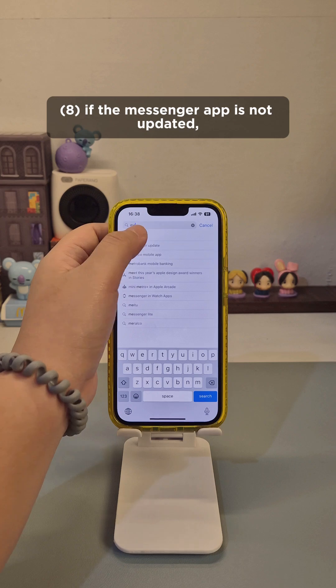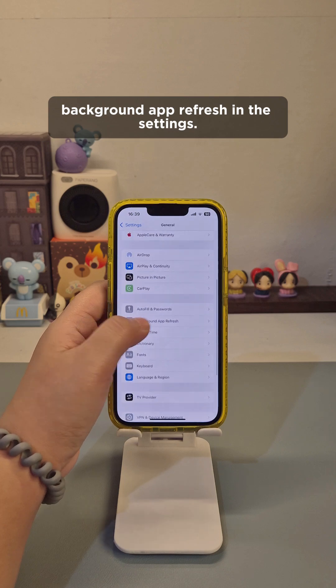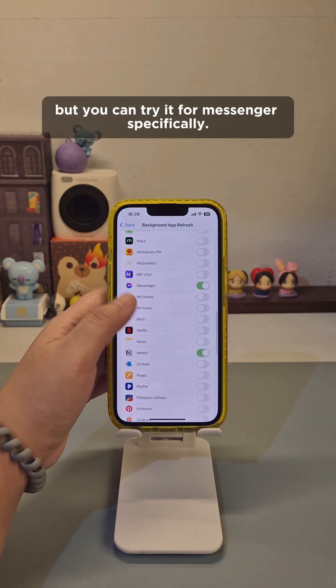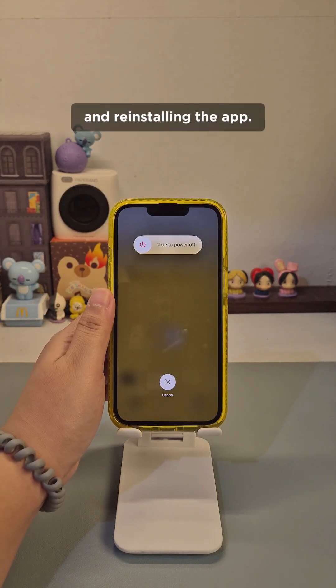If the Messenger app is not updated, make sure to update it to its latest version. You can also turn on Background App Refresh in Settings — it will drain your battery more, but you can try it for Messenger specifically. And sometimes, most app problems will be fixed by restarting your phone and reinstalling the app.